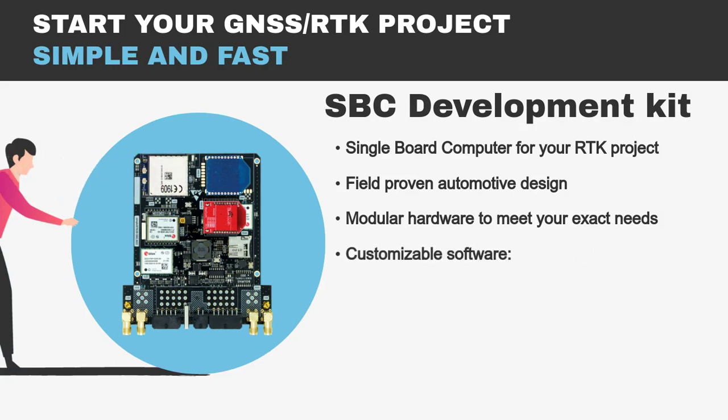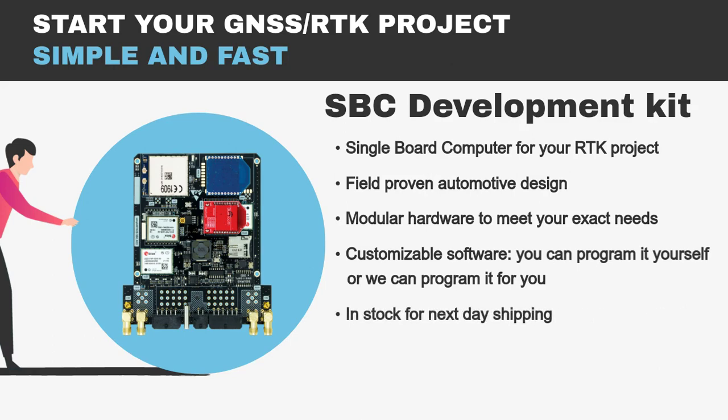It has customizable software. You can program it yourself — we have prepared an API reference guide with examples — or we can program it for you. It is in stock for next day shipping, so you can start developing your product in a matter of days.